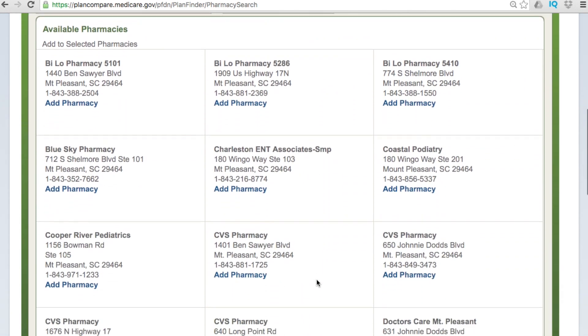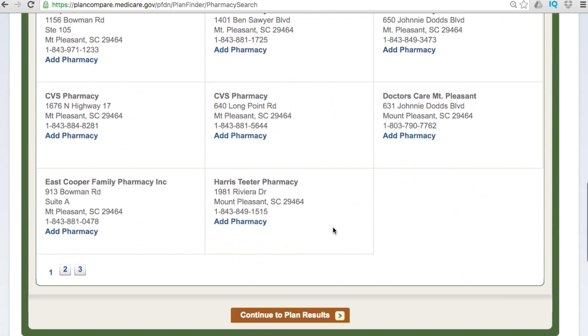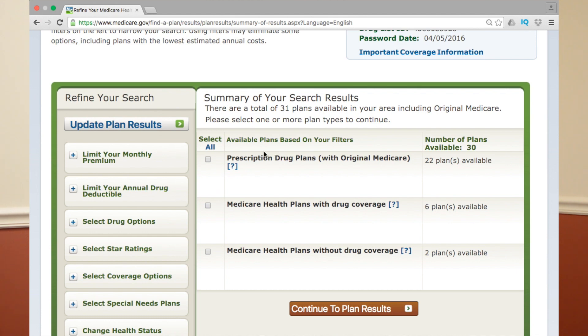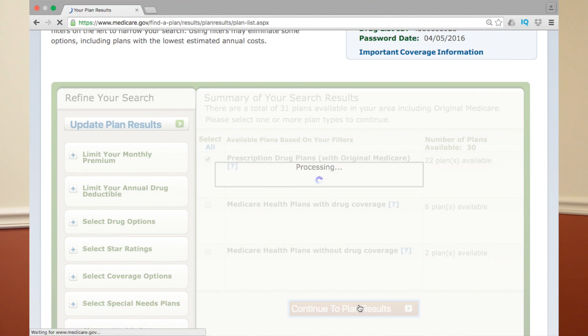When you click 'My drug list is complete,' you pick your pharmacy. Let's say I get mine from Harris Teeter — a local grocery store and drugstore — then I click 'Plan results.' It's going to give me a few options: prescription drug plans with original Medicare — I have 22 options available — or Medicare health plans with drug coverage, which is Advantage, with six options, or Advantage plans without drug coverage with two options. Since we're talking about original Medicare, click the first option and view the plan results.